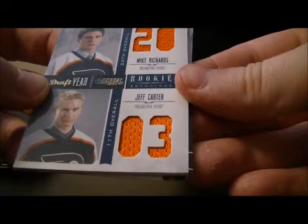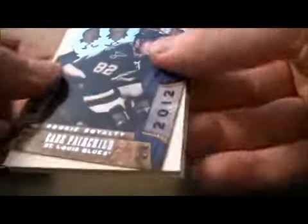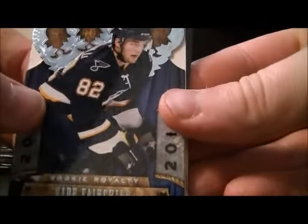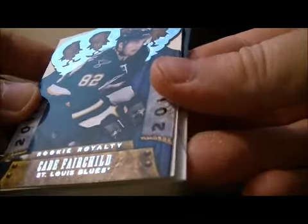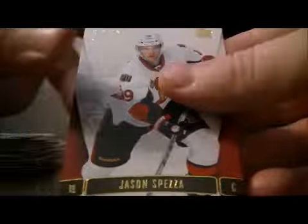Base, base, and base. Here we have a hit for the St. Louis Blues of Cade Fairchild — a Crown Royal Rookie card. And decoy, base, and base.